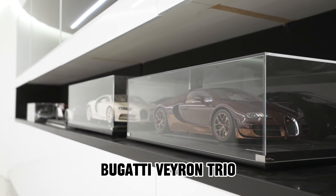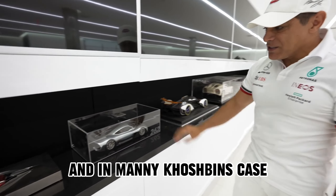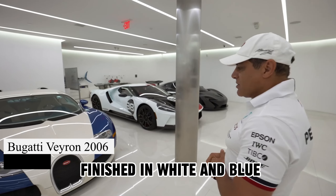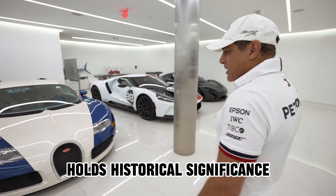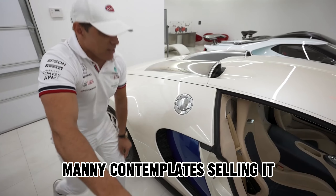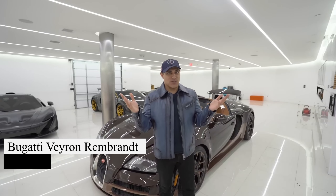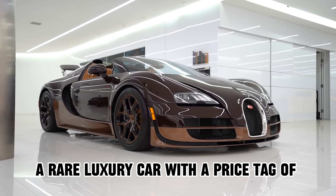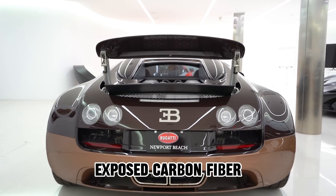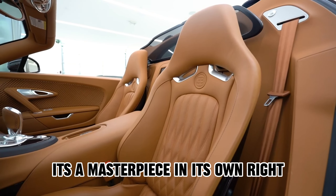No millionaire car enthusiast's collection is complete without a Bugatti, and in Manny Koshpin's case, he owns three. The 2006 Bugatti Veyron, finished in white and blue, holds historical significance. Priced at $1.4 million, Manny contemplates selling it, making its presence in the garage even more exclusive. Then comes the 2014 Bugatti Veyron Rembrandt Edition — a rare luxury car with a price tag of $3 million. With a bronze finish, exposed carbon fiber, and a tribute to Rembrandt Bugatti, it's a masterpiece in its own right.